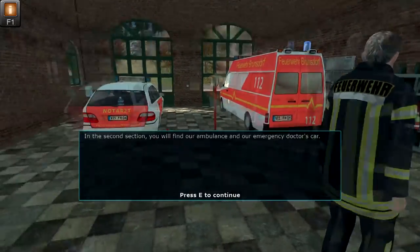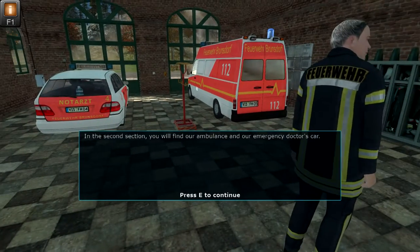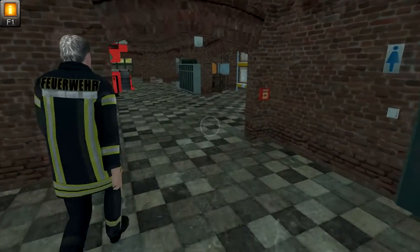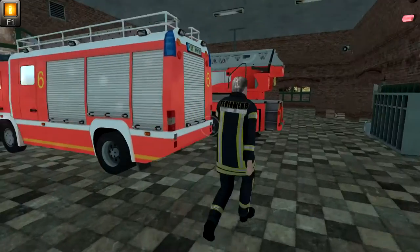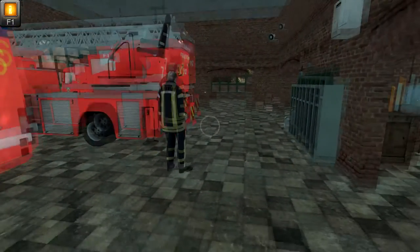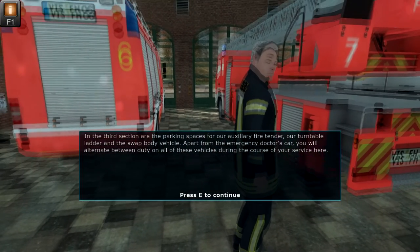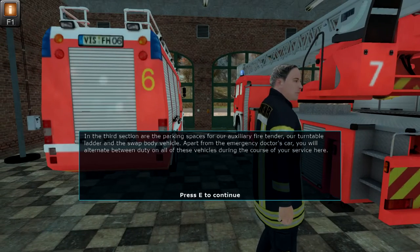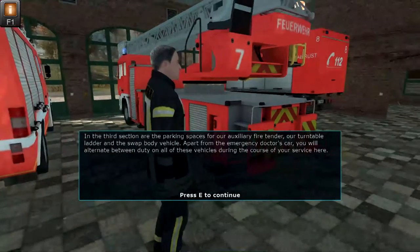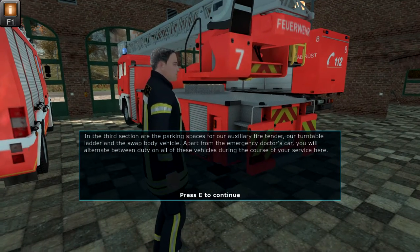In the second section you will find our ambulance and our emergency doctor's car. In the third section are the parking spaces for our auxiliary fire tender, our turntable ladder and the swap body vehicle. Apart from the emergency doctor's car, you will alternate between duty on all of these vehicles during the course of your service here.